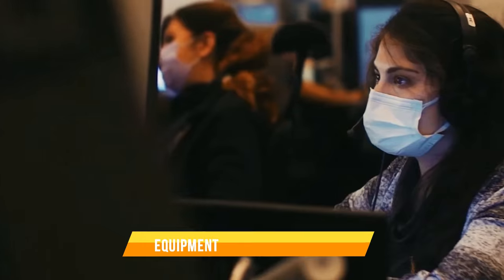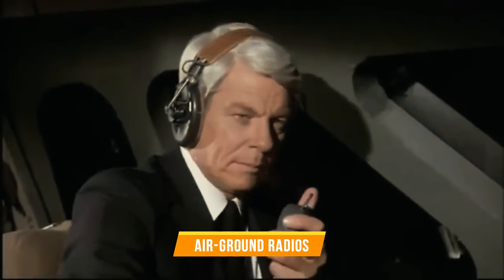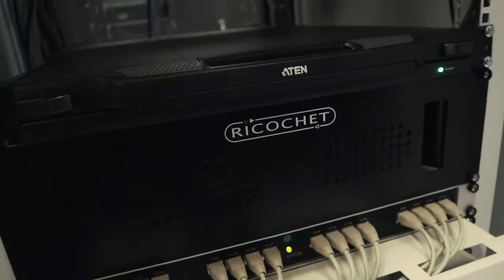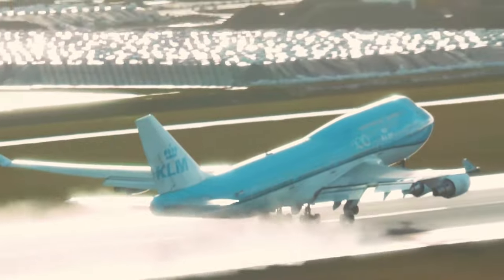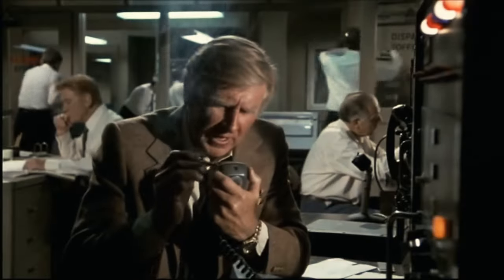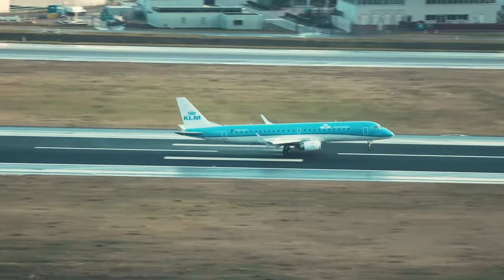Let's start our exploration with the backbone of every controller working position, or CWP. Air-ground radios are the lifeline of communication, ensuring controllers can transmit and receive crucial information on both primary and secondary frequencies. This comprehensive coverage is essential for seamless coordination within the allocated airspace.